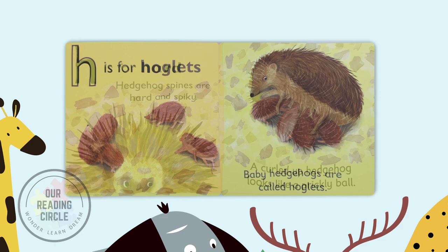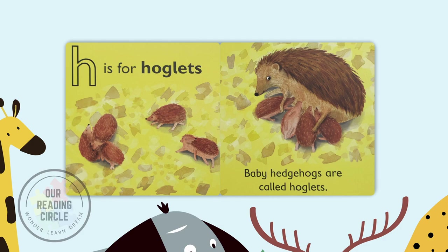H is for hoglets. Baby hedgehogs are called hoglets.